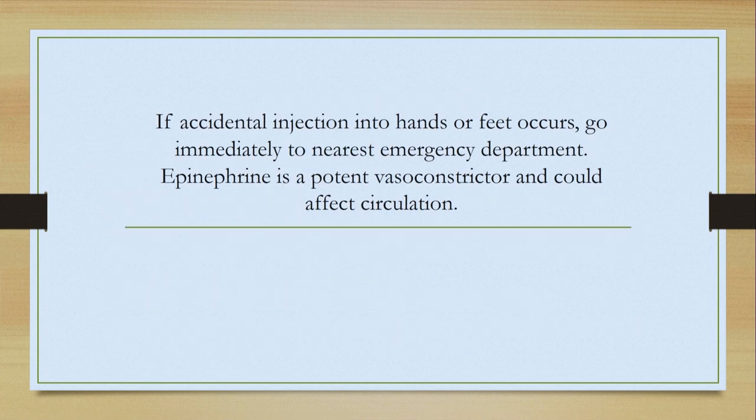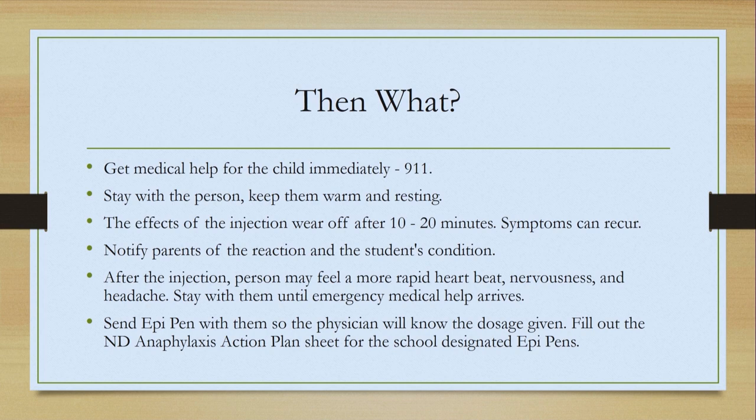If you accidentally inject it into your own hand or body part, you are going to end up having to go to the emergency room as well, because epinephrine is a potent vasoconstrictor and could affect your circulation. So after you give the EpiPen, then what?